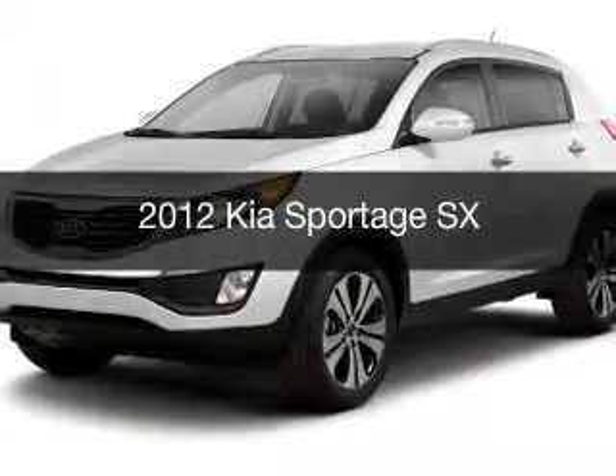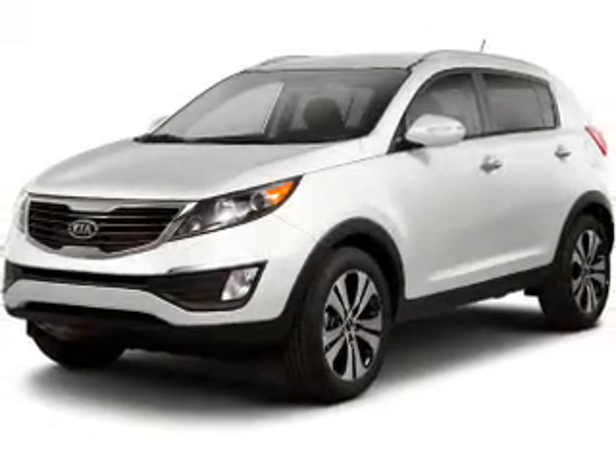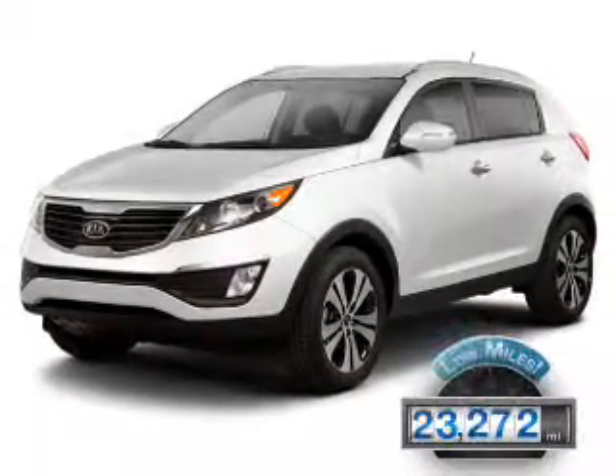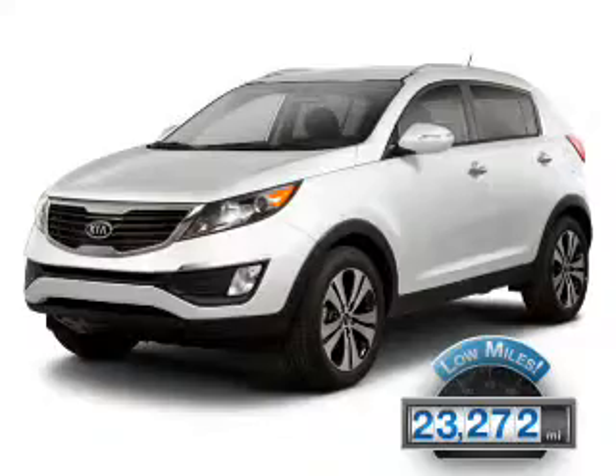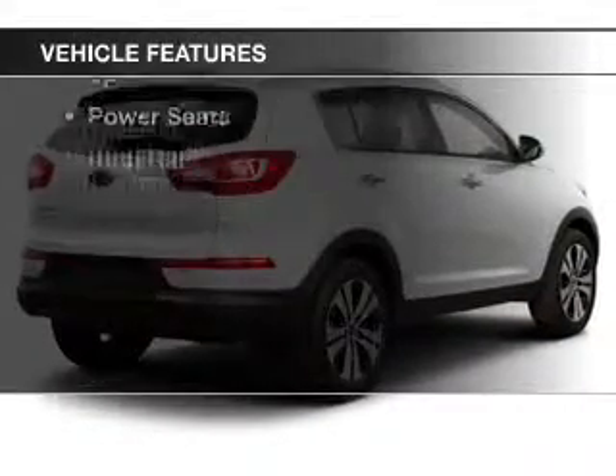This is a used 2012 Kia Sportage. It's powered by an all-wheel drive engine and an automatic transmission. With fewer than 25,000 miles, this vehicle has a long road ahead. The features include leather seats,